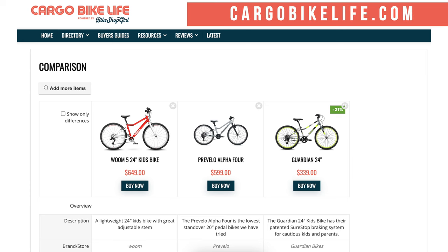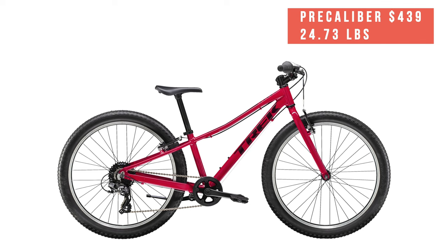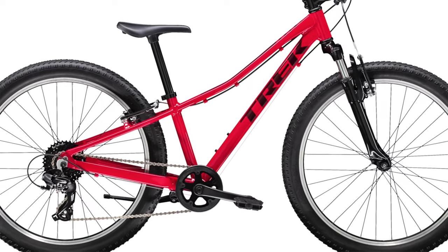Before my final recommendation, let's talk about the competitors. If you want side-by-side comparisons of various 24-inch kids bikes, make sure to visit CargoBikeLife.com for the kids bike directory. Comparing this to the Trek Pre-Caliber: it used to be the direct competitor to the Cannondale Quick since it was sold by Trek stores all over the world. Now they've moved to fatter tires and heavy suspension forks on most models. I don't think that makes a bad bike, but for kids that primarily ride on pavement, it's overkill and going to be much heavier than it needs to be.